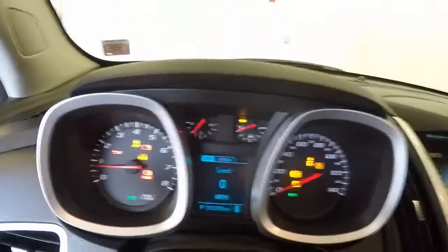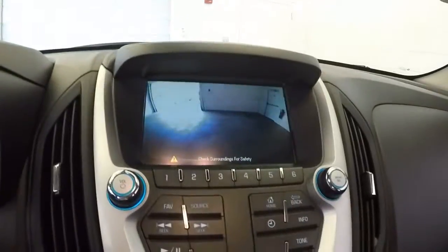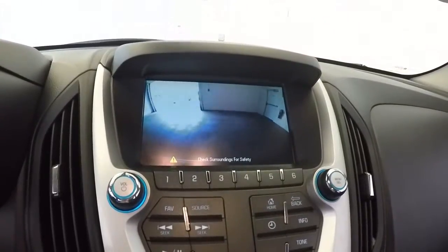This does have just under 34,000 miles. Nice touch screen, climate control. This also has a backup camera.